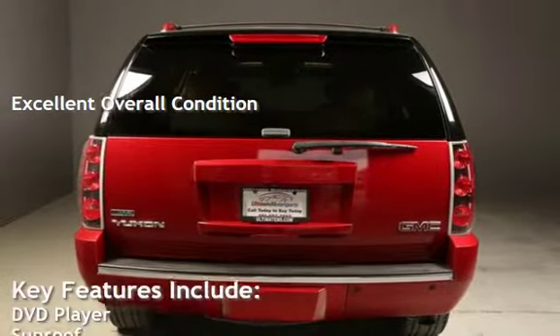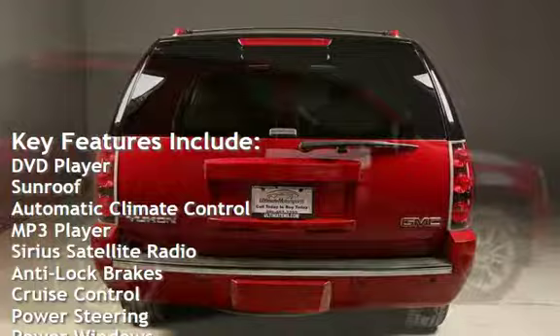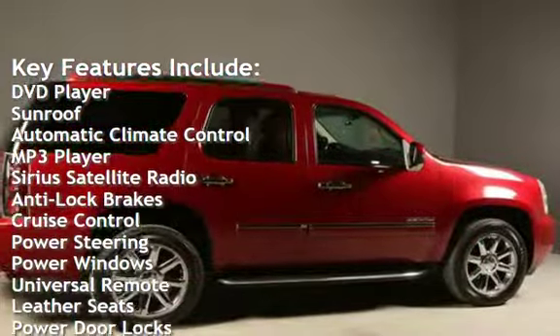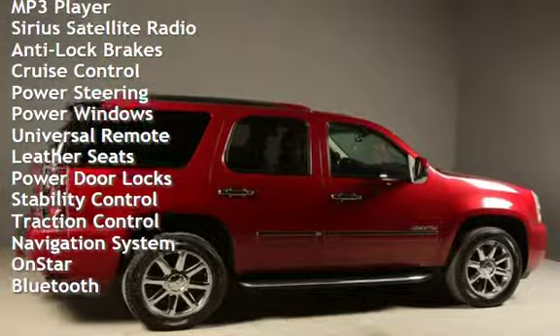Key features include DVD player, sunroof, automatic climate control, MP3 player, Sirius satellite radio, anti-lock brakes, cruise control, and power steering.